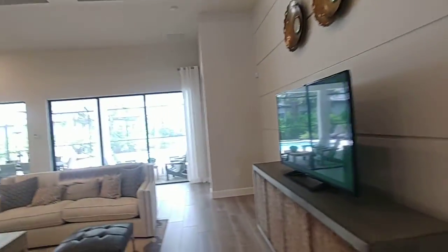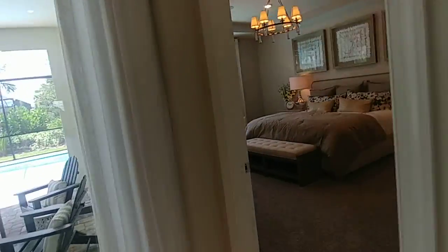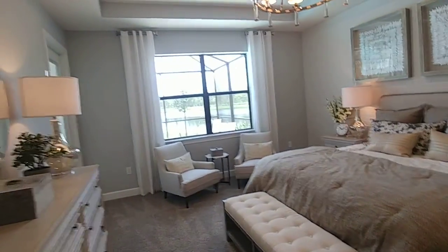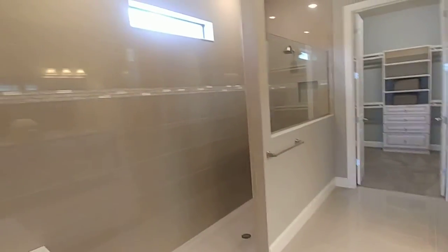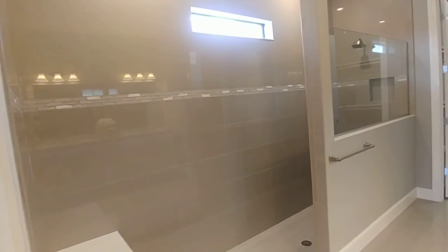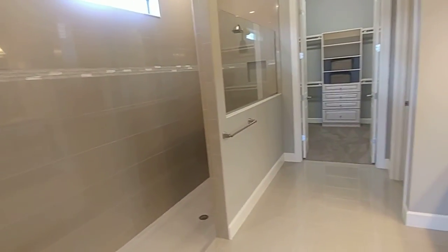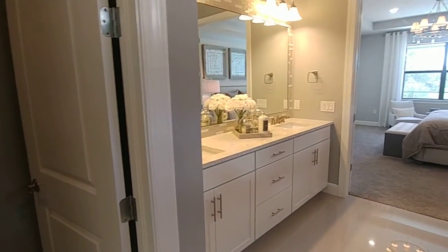As you come down here, the master bedroom is on the right hand side. This one has one of the long walk-in showers — you can get cold before you get into that shower, it's so long. Incredible. And then just turning around: double vanity and toilet.